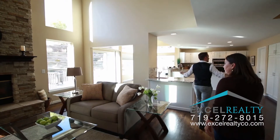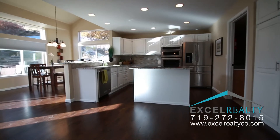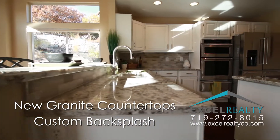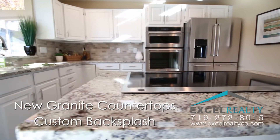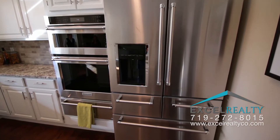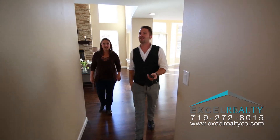Check out this kitchen — couldn't ask for a bigger, more open kitchen. You can really entertain in here. Look at the high-end appliances — KitchenAid. They really put a lot of thought into the design of this kitchen. These are brand new appliances.